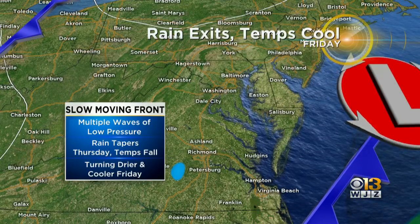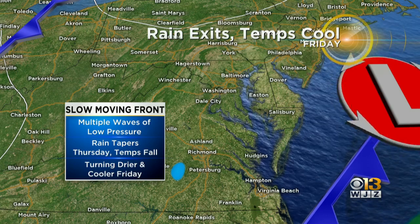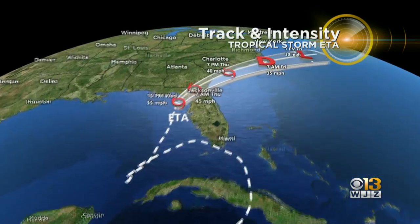These waves of low pressure have just made for a very, very mussy day today. The rain's going to taper off Thursday, and then temperatures will actually fall rather than rise behind the front.